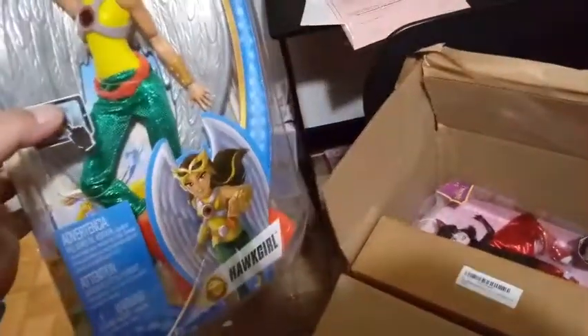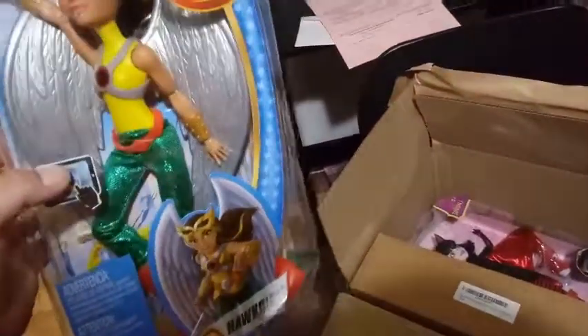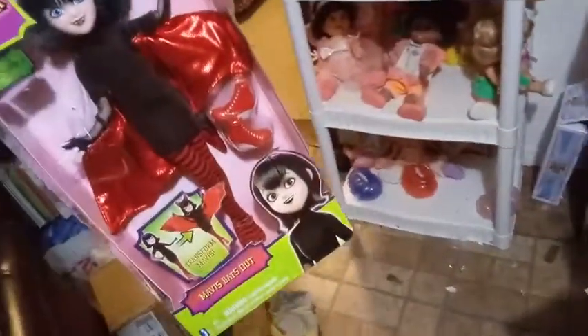They really packed this tight in here — good thing I wasn't planning on keeping these boxes, they really smushed them pretty good. This is the DC Superhero Girl Hawkgirl. I never ever saw her in my store but I got her through Amazon for a really good price and I'm pretty excited about opening her up. And we also have Hotel Transylvania Mavis Bats Out — this is the third one to my collection, so I'm pretty excited about that one too.